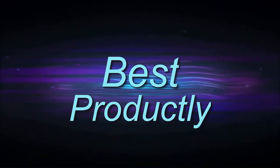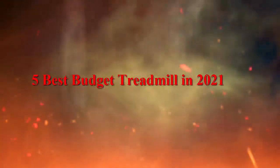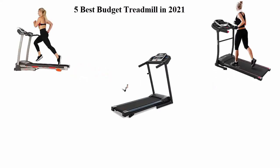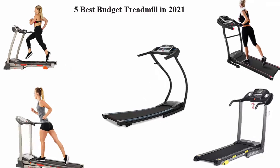Welcome to Best Productly. We are going to check out the top 5 best budget treadmills. This list is based on my personal opinion, and I try to list them based on their price, quality, durability, and more. If you want to see their price and find out more information, you can check out the link in the description and comment section below. Let's get started.